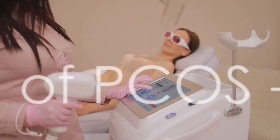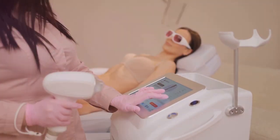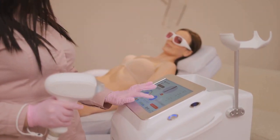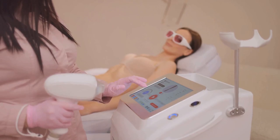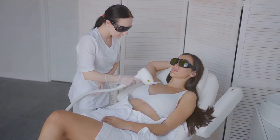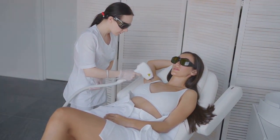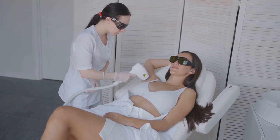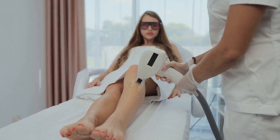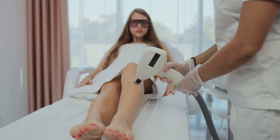Our third sign is hirsutism, a condition characterized by unwanted male-pattern hair growth in women. This sign is directly linked to elevated levels of androgens in women with PCOS. Hirsutism can manifest as excess facial and body hair, particularly on the chest, back, and lower abdomen. It's a sign that can be particularly distressing due to its visible nature and societal beauty standards. It's important to remember that these signs can vary greatly from woman to woman.